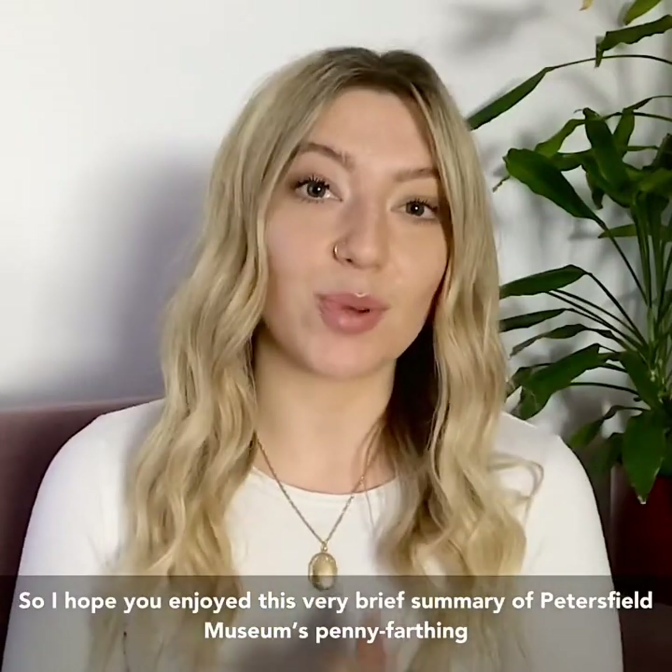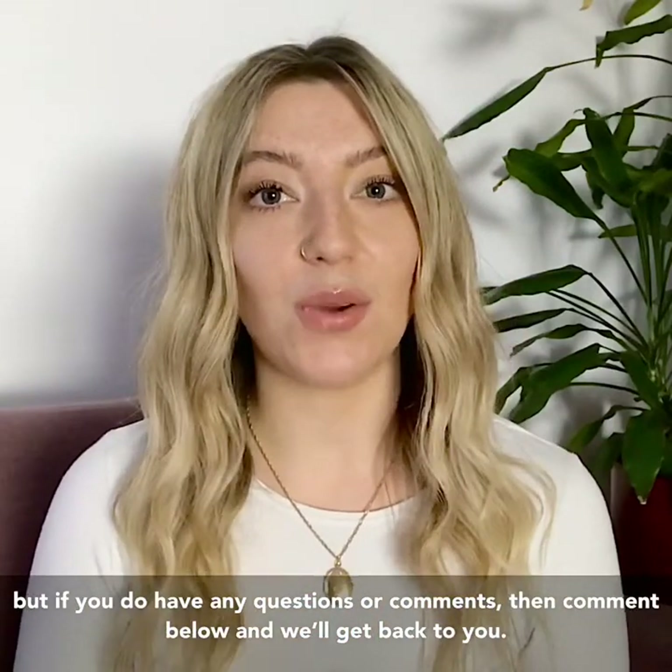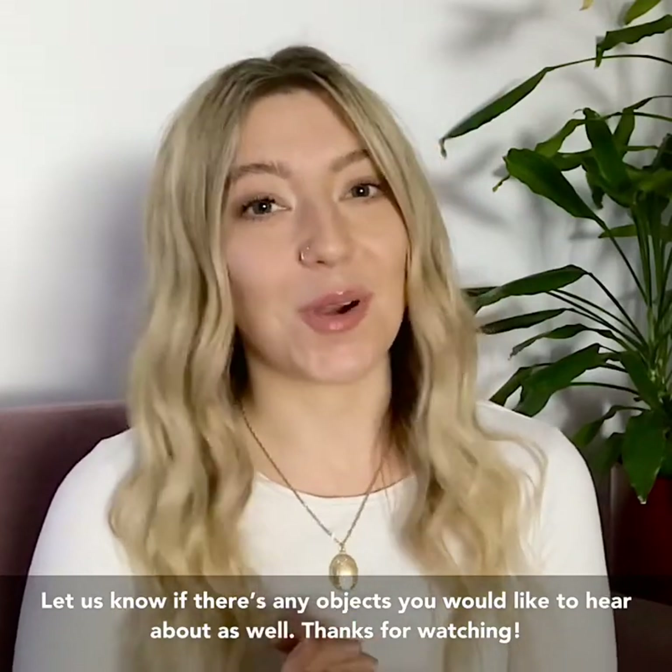So I hope you've enjoyed this very brief summary of Petersfield Museum's penny farthing. If you do have any questions or comments then comment below and we'll get back to you. Let us know if there's any objects that you would like to hear about as well. Thanks for watching.